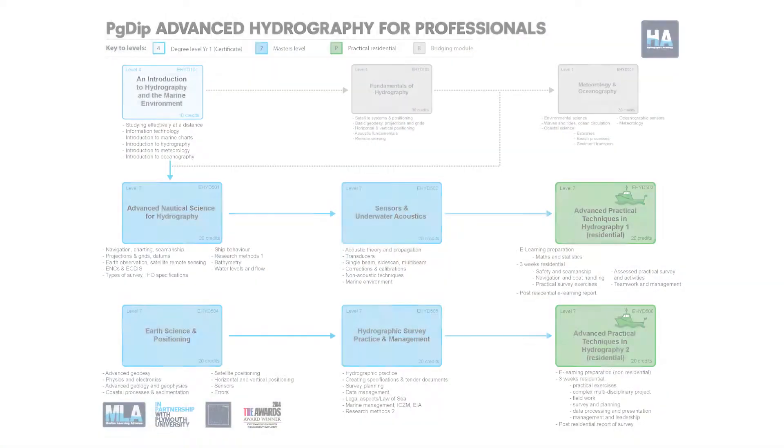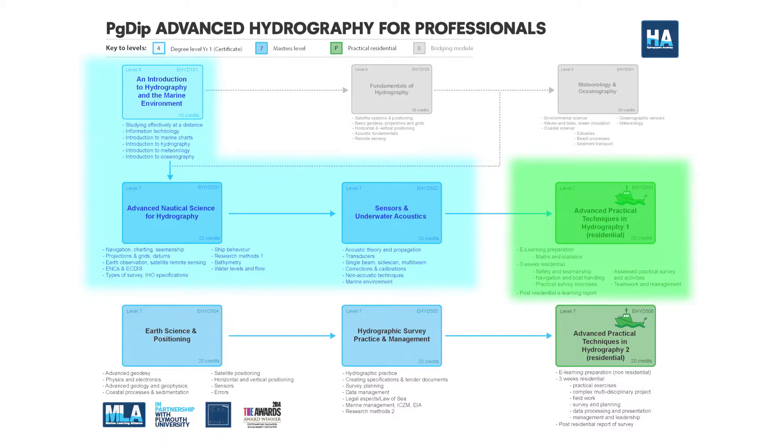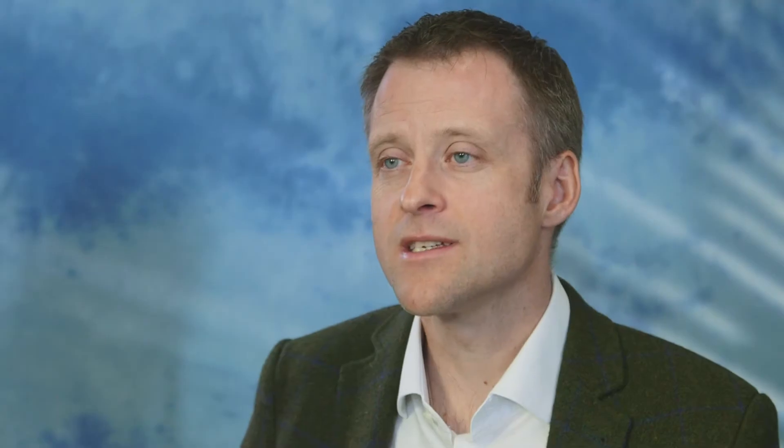Once all students have completed the first three distance learning modules — the introductory module of eight weeks and then modules 501 and 502 — they'll go on to do the green module. That's a residential practical session. This is a very intensive session of three weeks in duration, taking place in Plymouth, or by the end of 2015 at one of our other training centres around the world, including Otago in New Zealand.